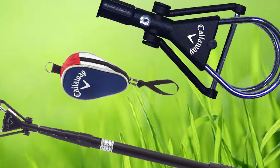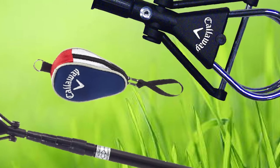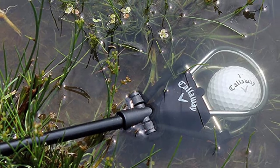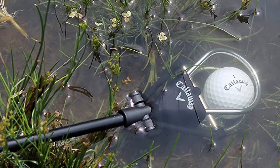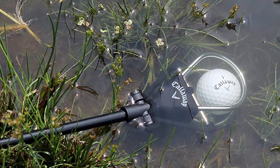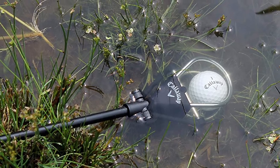What you get: this brand has included everything an individual may need to keep the retriever protected and in place. The head cover has a dual zipper design to keep it safe and secure, while also fitting in with any clubs an individual may be carrying. Cost and value: part of the price for this ball retriever is due to the quality of the brand. It is one of the best in the industry when it comes to craftsmanship and appearance — for the price, we say it is worth it.